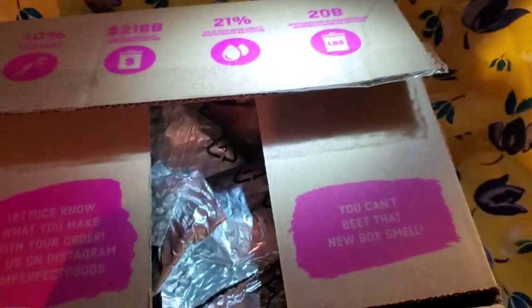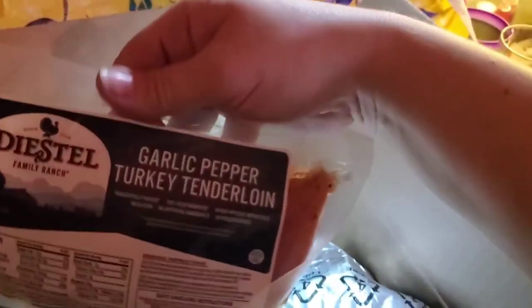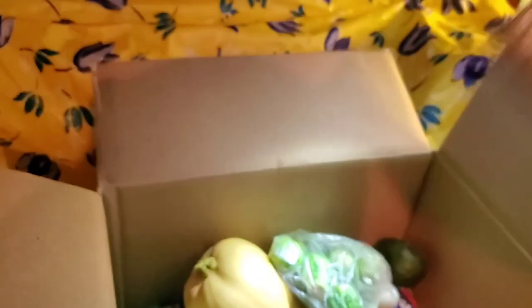And here we go with the Imperfect Foods unboxing. This is probably things that have to be chilled — we have Norwegian smoked salmon, and this is the turkey tenderloin, garlic pepper turkey tenderloin. That's actually a pretty decent size. And you get a nice cheese pack — I got goat cheese as well.